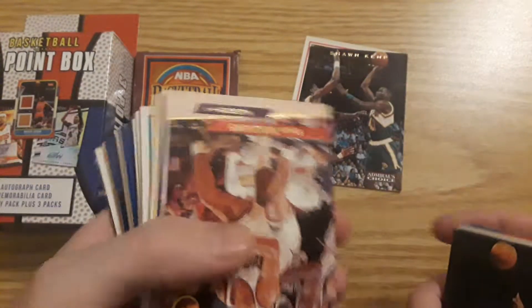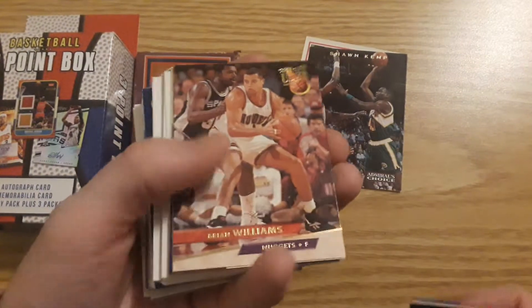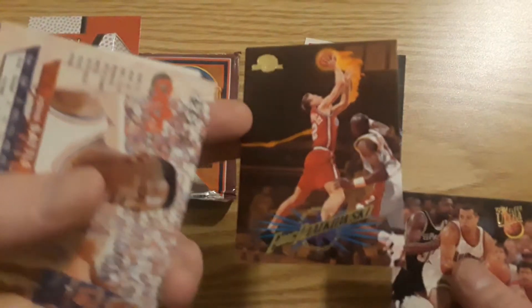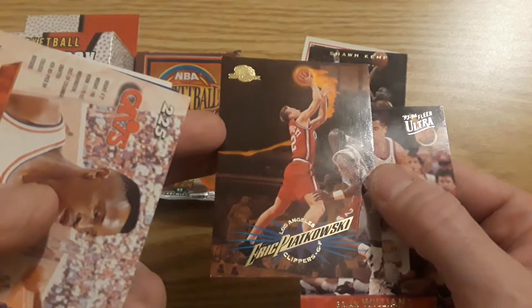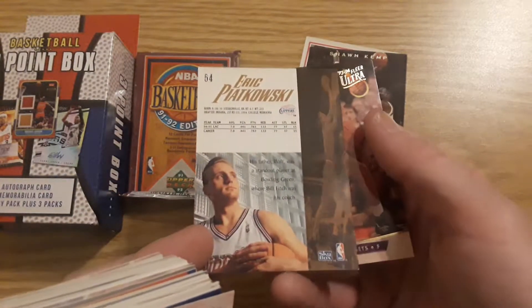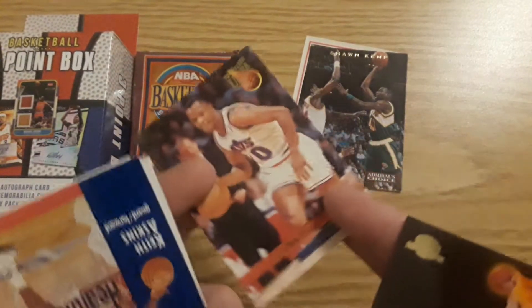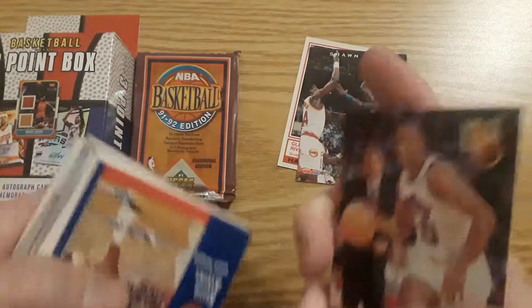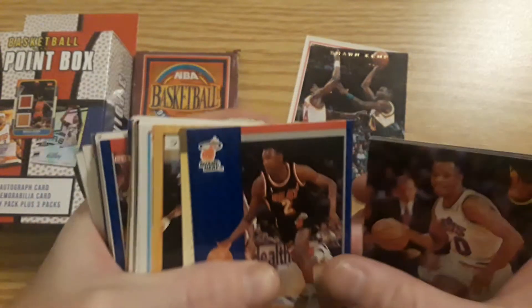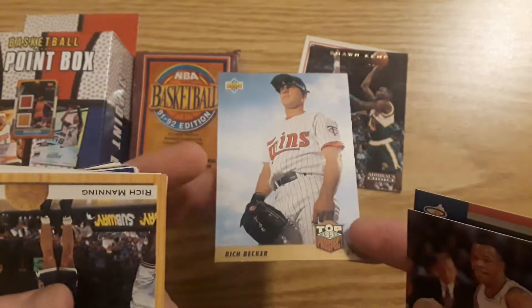Brian Williams. Eric Piatkowski — I remember when he was playing. Nice little card there. We got John Battle. They really make you work to get these cards on camera. Keith Askins, old Fleer. And I was going to say, I usually get a football card — at least one. There we go, a top prospect: Rich Becker.